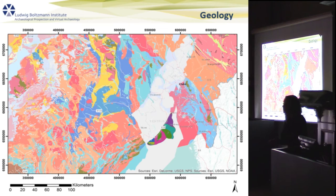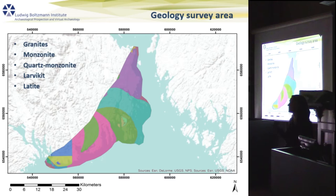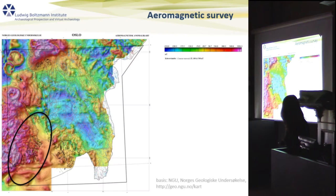If we go further back in time, we also have to consider geology. Our survey area on the west coast is in the austral rift, meaning we have a lot of plutonic and volcanic rocks — granite, moltenite, quartz moltenite, larbic heat, leptite — and some of them are made up of up to 1% magnetite. That is of course very problematic if you want to conduct magnetic surveys.